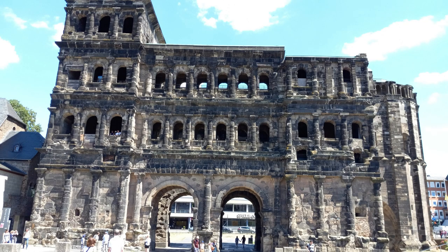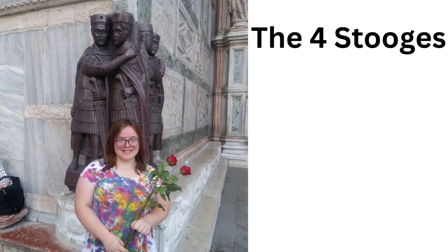The Porta Nigra is probably the most outstanding piece of Roman architecture left in Trier. And Trier was a really important Roman town, thanks to the — well, I almost said Four Stooges.